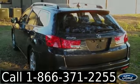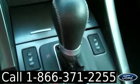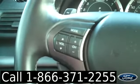Now let's take a look inside. We have an automatic transmission, heated front seats, a CD player with AM/FM radio and satellite radio, navigation, cruise control, and media controls on the steering wheel.